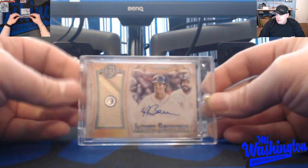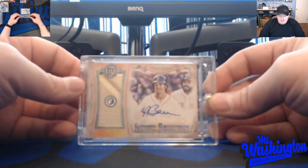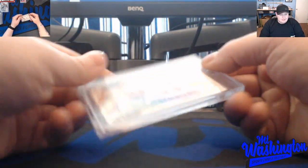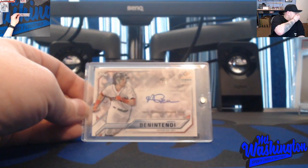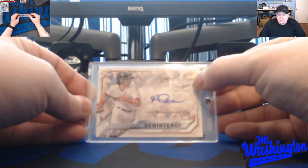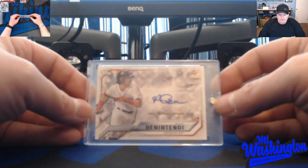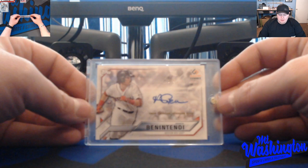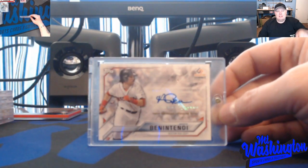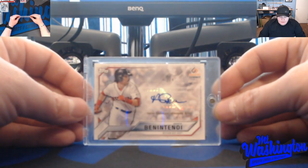Gypsy Queen is one of my favorite baseball products. I was able to acquire one autograph of Benintendi's from every insert set in this product. Also showing a Benintendi autograph 2 out of 4 from the Industry Summit — they hold a summit every year or so for the big players in the industry: manufacturers, licensing people, the upper echelon of the card world. This card came from there and it's a pretty cool card.